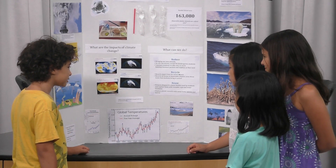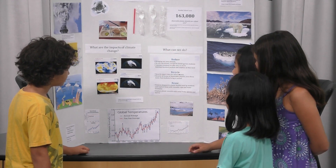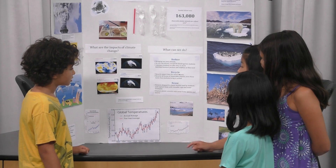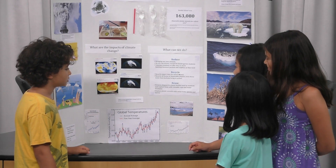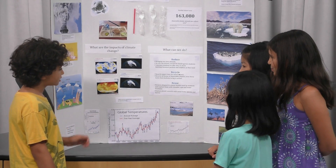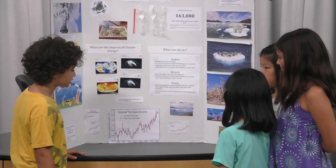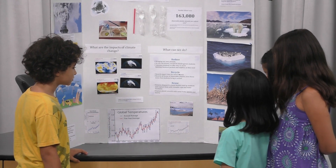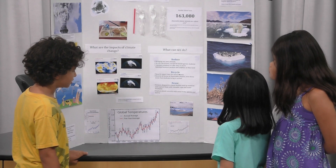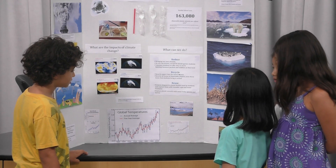Anything more you'd like to share about this project? So over here we have what can we do, and these are the three R's, and these are the ideas we came up with. These pictures are showing what global warming is doing to the animals, and the weather changes, and the plants.